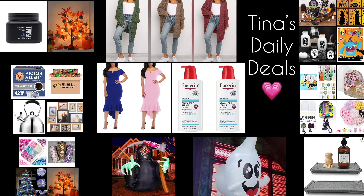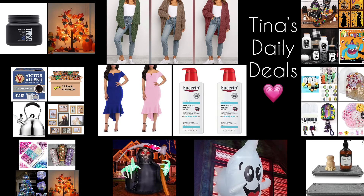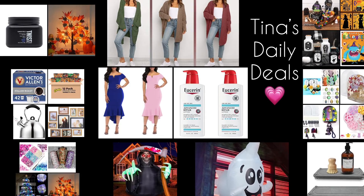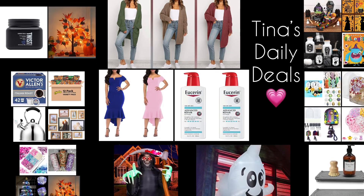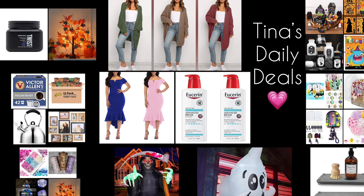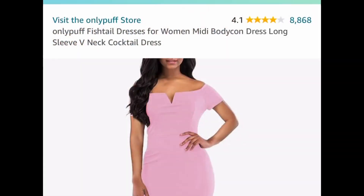Hey there everyone, welcome back to Tina's Daily Deals. I'm coming at you with awesome deals from Amazon. All the links, codes, and instructions will be in the description box. Don't forget to like, share, and subscribe. Tons of Halloween items were requested, so those will be towards the end of the video.